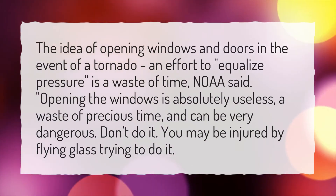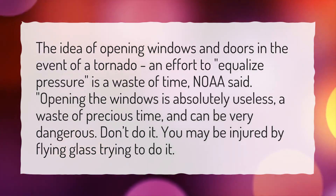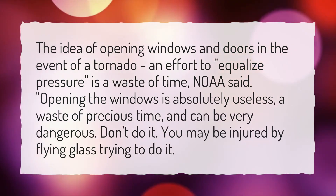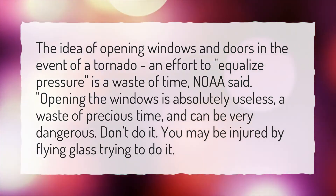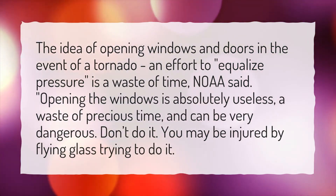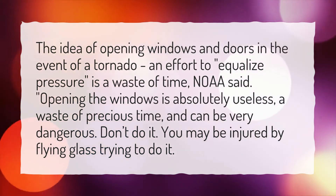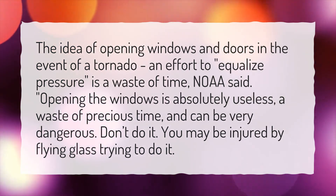The idea of opening windows and doors in the event of a tornado, in an effort to equalize pressure, is a waste of time. Opening the windows is absolutely useless, a waste of precious time, and can be very dangerous. Don't do it — you may be injured by flying glass trying to do it.